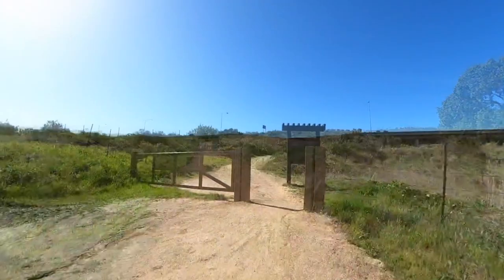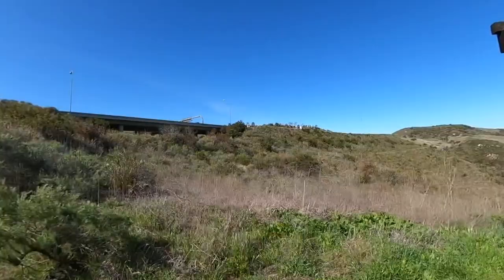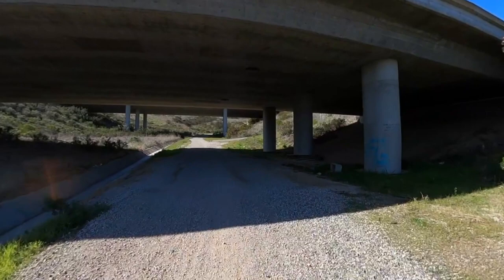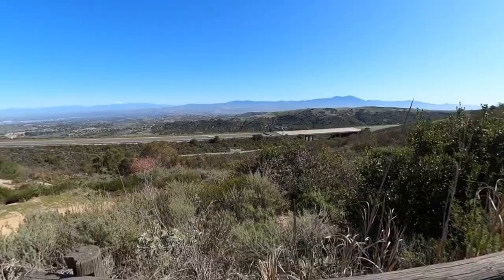This is steep but doable, and at the end you're going to go through a gate — this is technically the end of the park, but we're going to continue up to the ridge line because it has nice views. There's a little park sign and we'll be coming back this way on the way back down. You go underneath the 73 Toll Road — it's not sketchy, it's a big wide trail and pretty airy — and then the trail comes up and goes along Ridge Park Road.